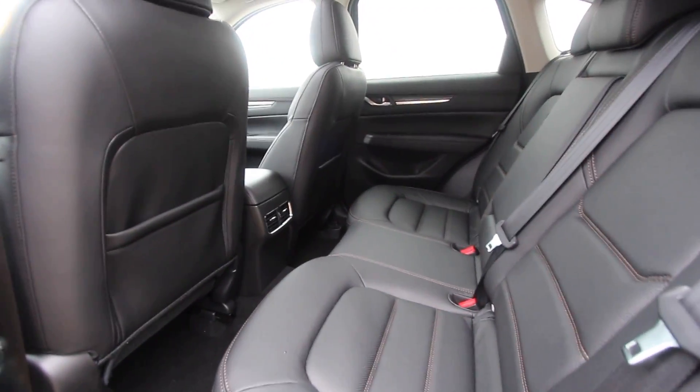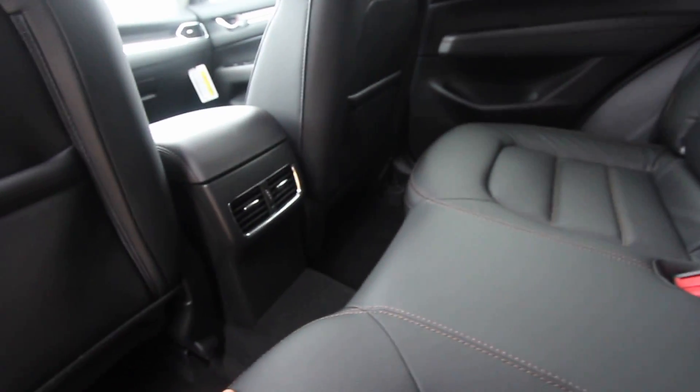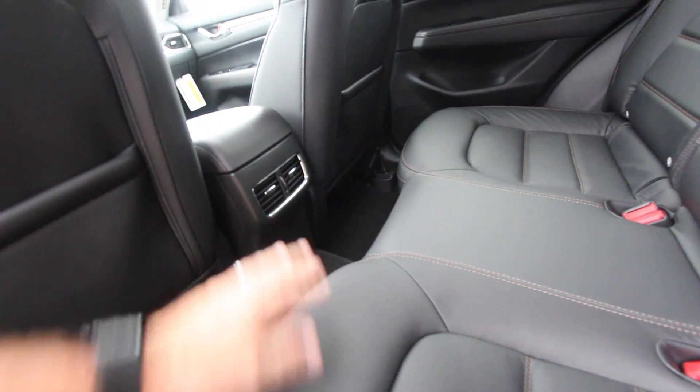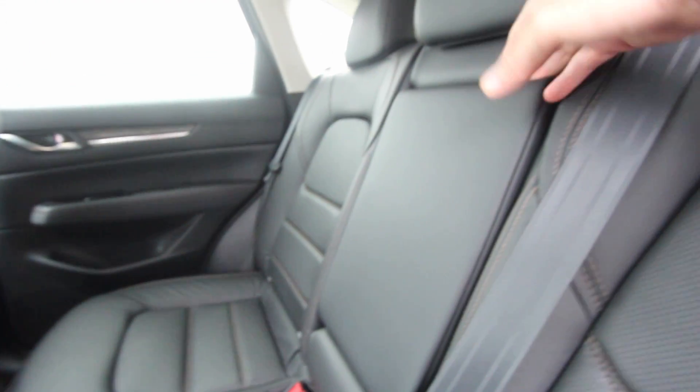Ground clearance is good on the bottom with plenty of room down there, and there's even a little mud flap. The rain is starting to come down harder so we're going to move inside. Stay tuned on the channel and on Facebook with Stokes Mazda — we'll definitely be doing a lot more on this car in the next couple of days.